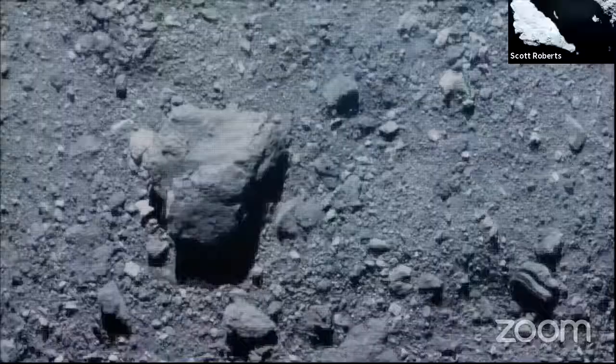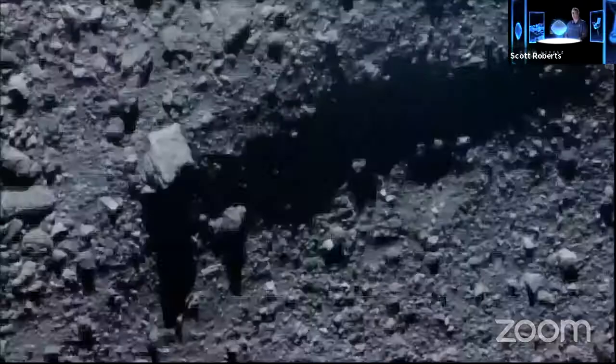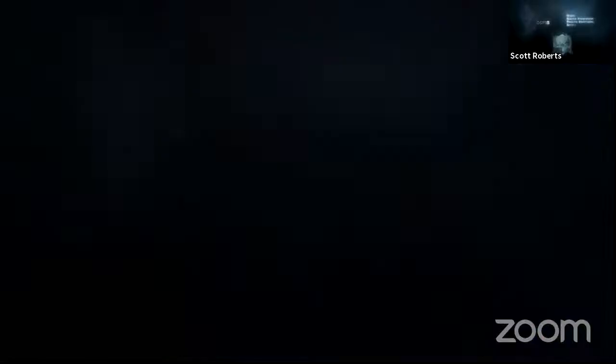As we started to approach Bennu from a distance and it started to fill up the camera field of view, it looked exactly like we thought it would, with a few boulders sticking out. But as we got closer, we expected a very sandy surface with maybe a few boulders. What we saw was very little sand — we saw mountains, boulders, rocks, and very few areas with the sandy surface we were expecting.